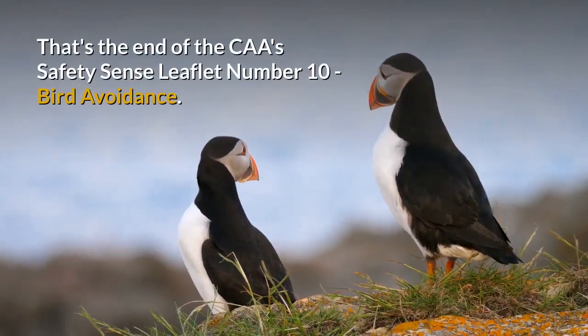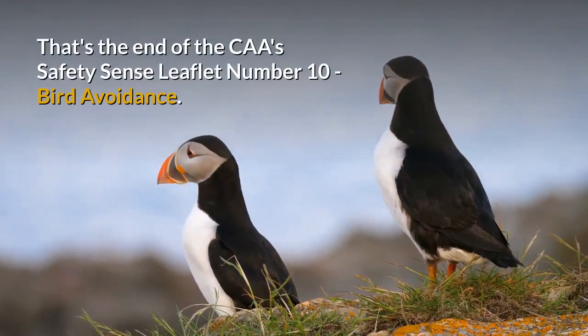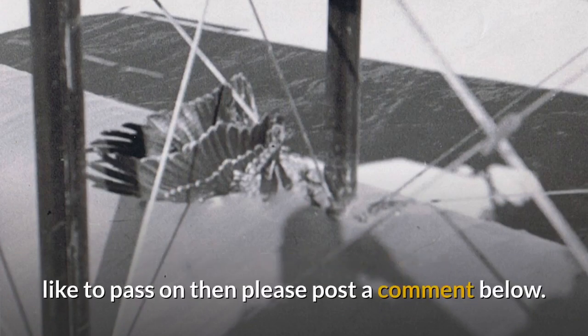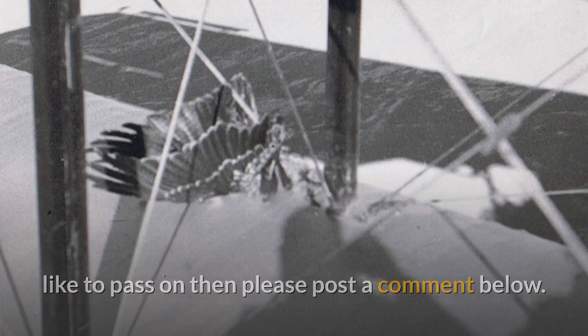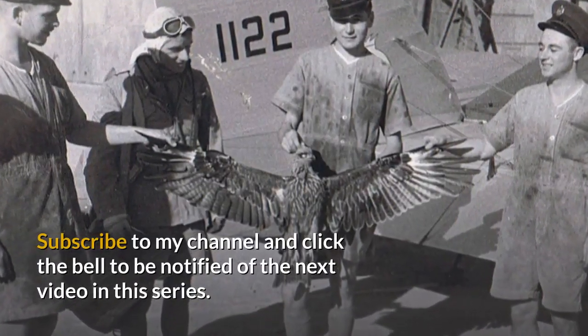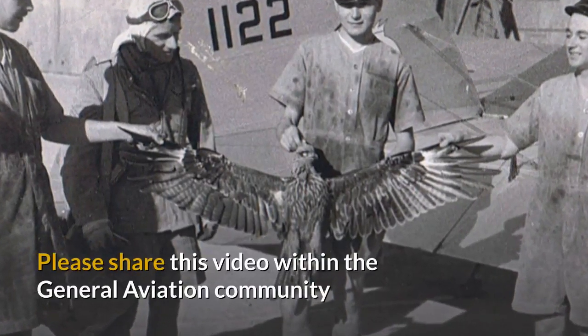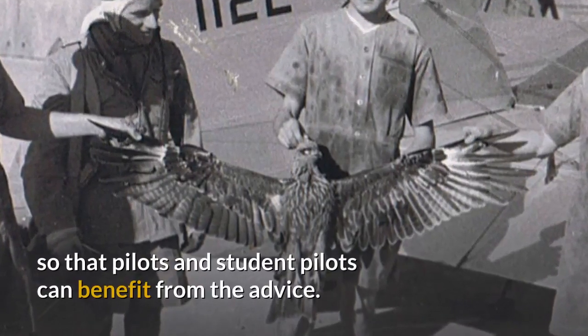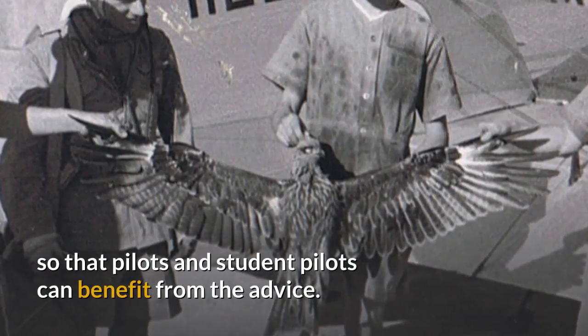That's the end of the CAA Safety Sense leaflet No. 10, Bird Avoidance. If you have any additional tips or experiences you would like to pass on, please post a comment below. Subscribe to my channel and click the bell to be notified of the next video in this series. Please share this video within the General Aviation community so that pilots and student pilots can benefit from the advice.